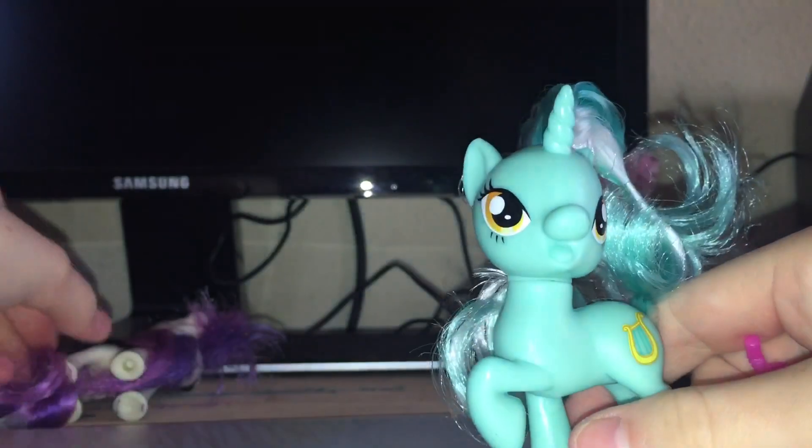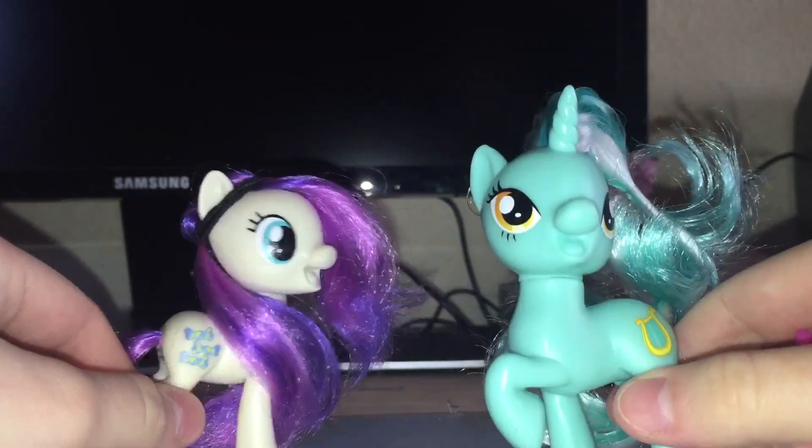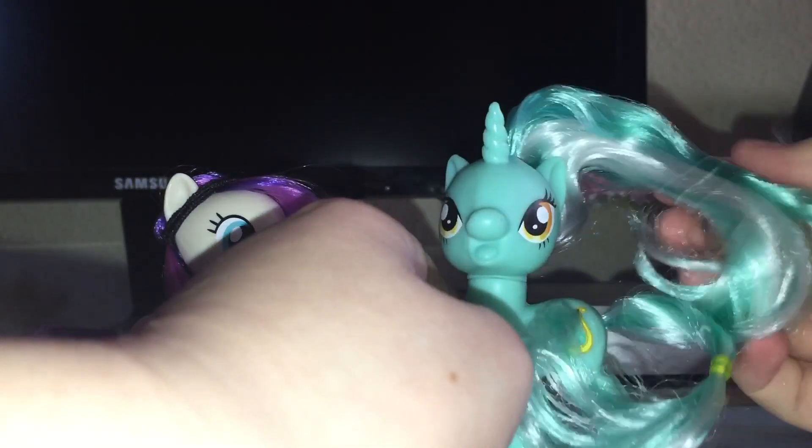There's this weird insert thing that nobody needs and I always throw it in the trash. Lyra has a little problem because she's stuck in the packaging. There's still glue in her hair — let me get it off.